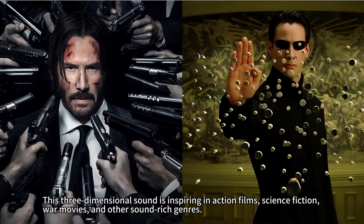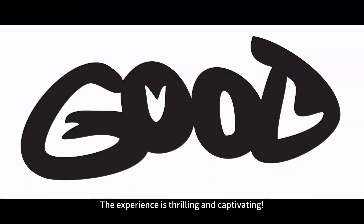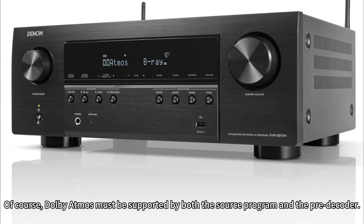This three-dimensional sound is inspiring in action films, science fiction, war movies, and other sound-heavy genres. The experience is thrilling and captivating. Of course, Dolby Atmos must be supported by both the source program and the pre-decoder.